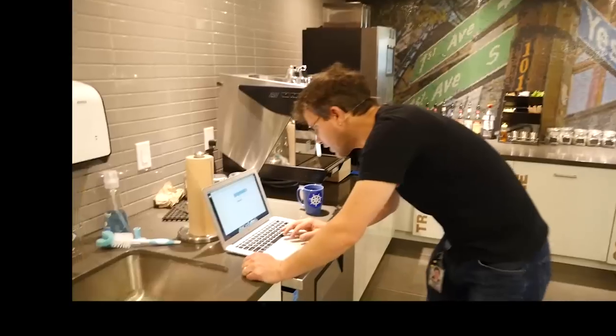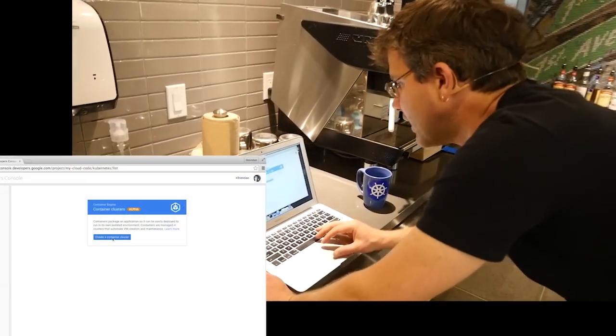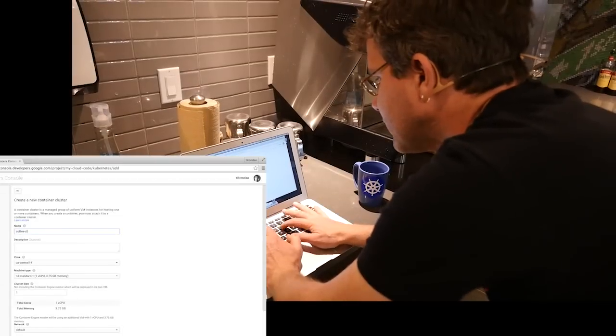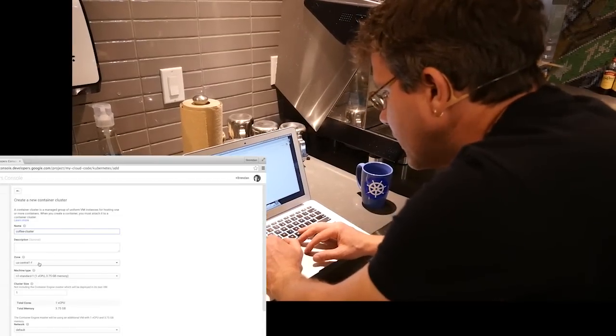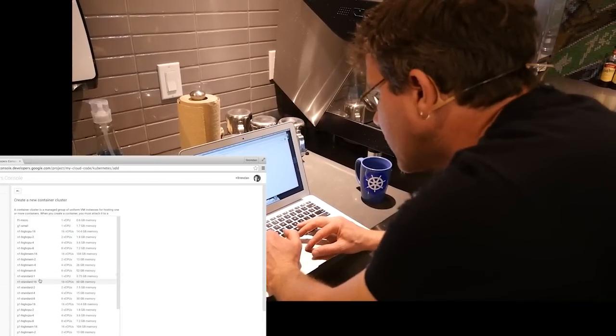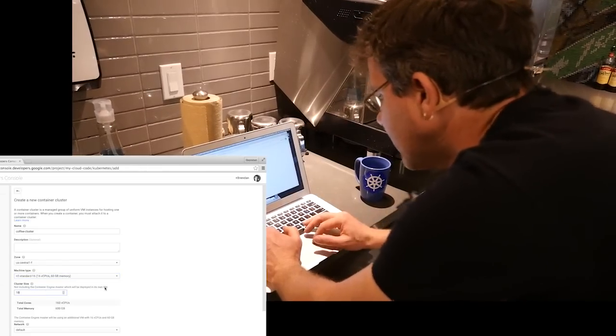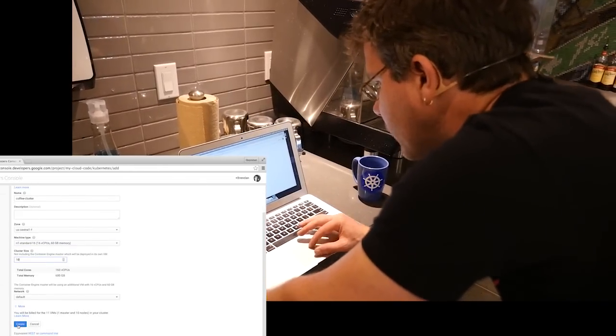All right, let's get down to it. I'm going to go over here to the Cloud Console. I'm going to choose to create a cluster. Let's call it my coffee cluster. We'll do it in US Central. Let's go a little big — N1 standard 16 machines, cluster size 10. That's 160 cores.